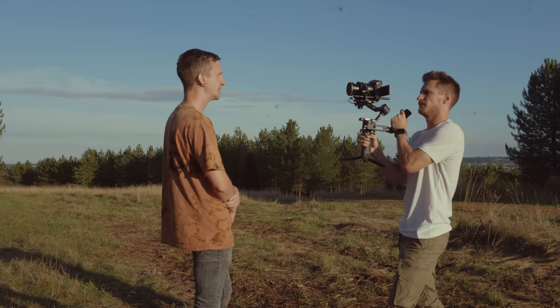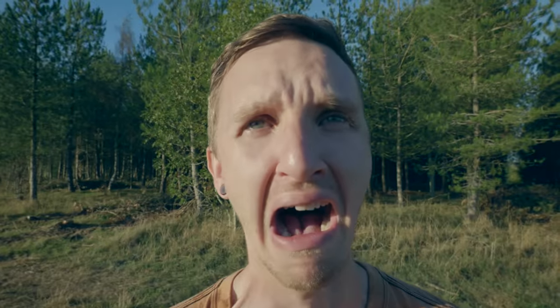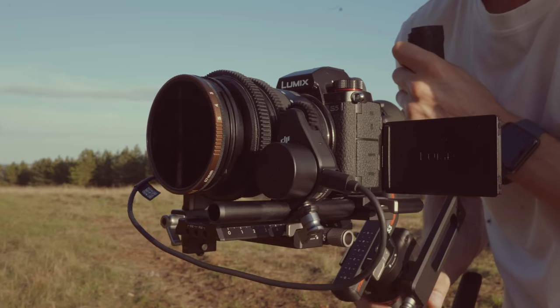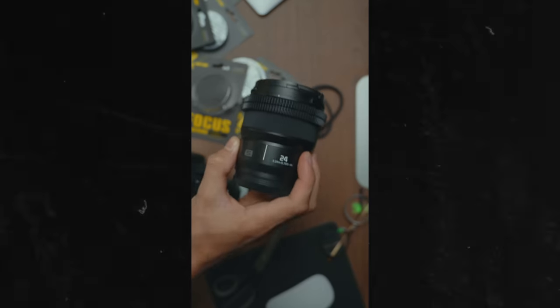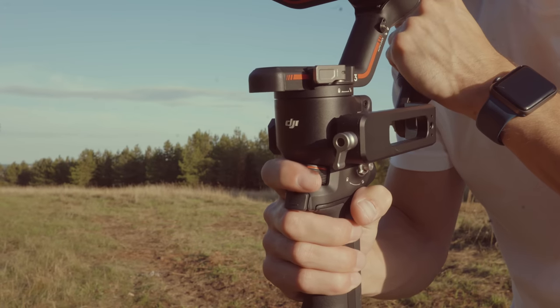A dolly zoom is where the camera moves backwards or forwards while zooming in or out in the opposite direction at the same time. This changes the relationship between the subject and the background and distorts the image, which looks unusual and creates intrigue and suspense, like there's something wrong. I don't have a digital zoom button on my lens, so I got this shot by hooking up my focus motor to my zoom ring using these little geared teeth, which I'll leave a link to in the description. Then I just use the focus wheel on the gimbal. You could do this by hand with the lens barrel, but it's difficult to keep the camera level and smooth whilst moving.